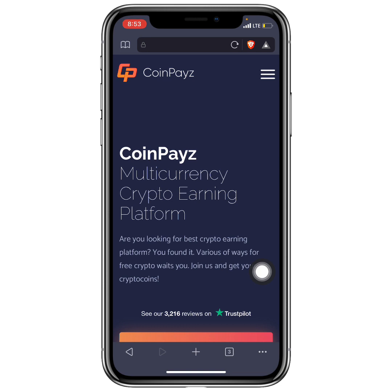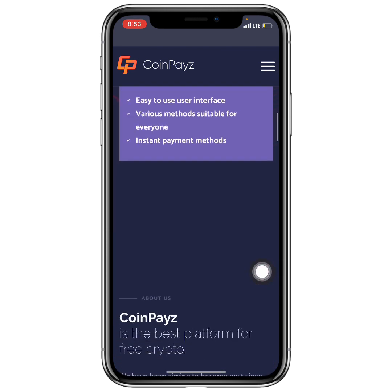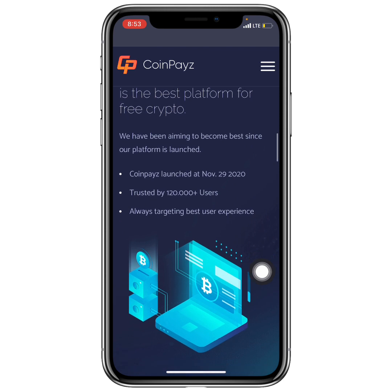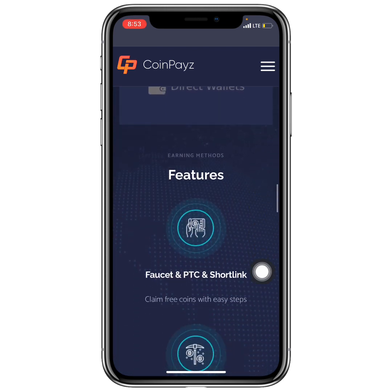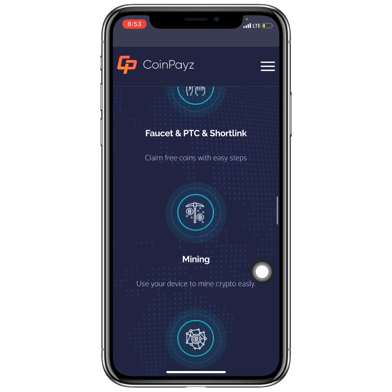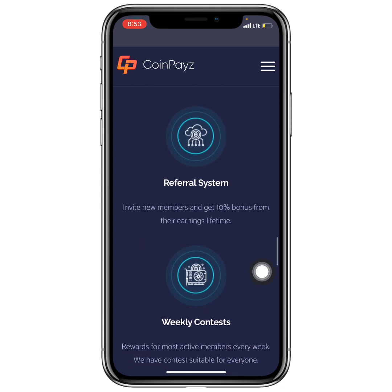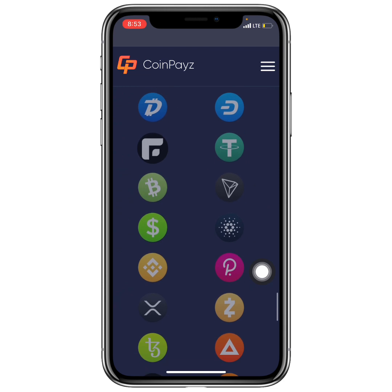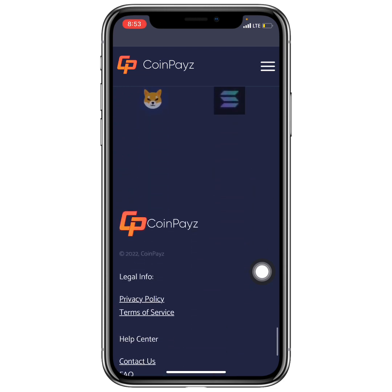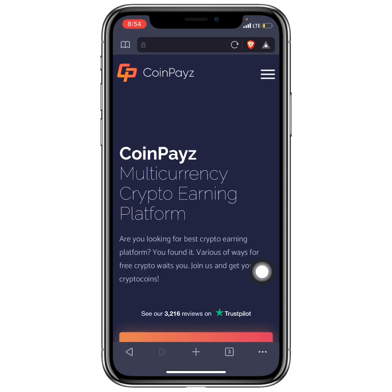Coming down on the site, you can see additional information, the different wallets you can get paid to, and the features that make this website good for earning. You can also see the statistics and the different cryptocurrencies available to earn, including Shiba Inu coin.